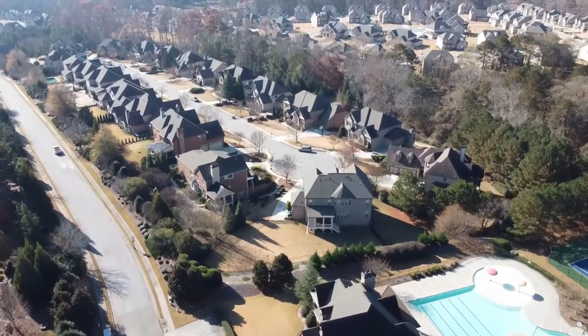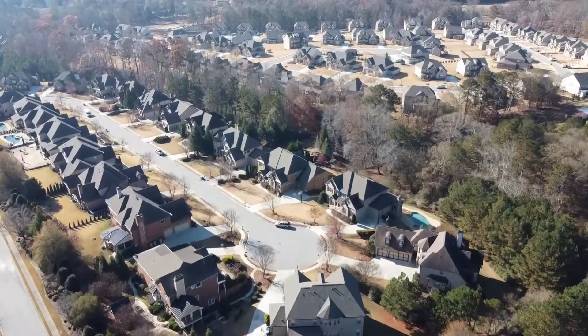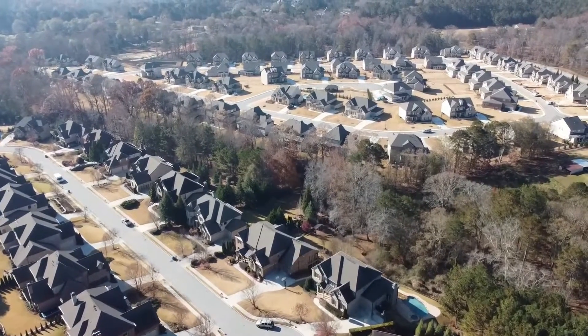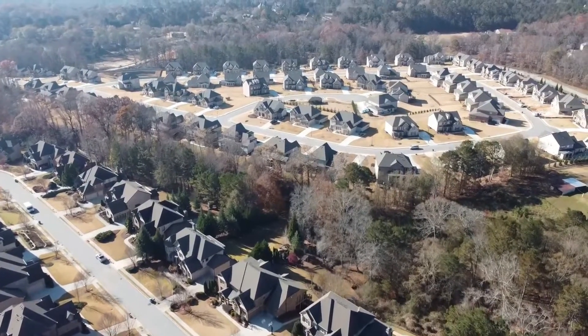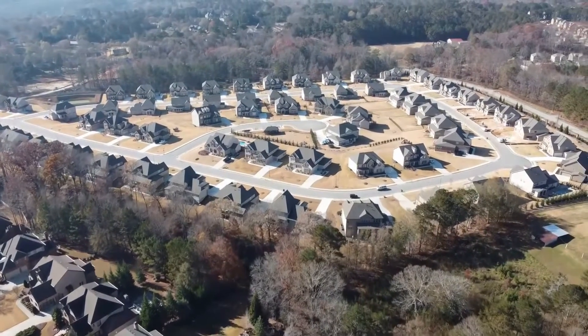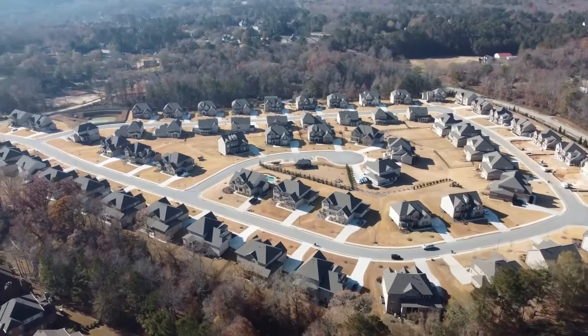As you pan to the right you'll see a section that looks bare with no trees. That is the Park at Stonewater Creek — it's the newest section that Chapin is still building. They are planting some trees there, but the other trees in the community have about a 10 to 14 year head start, so it might be a little while before they mature.